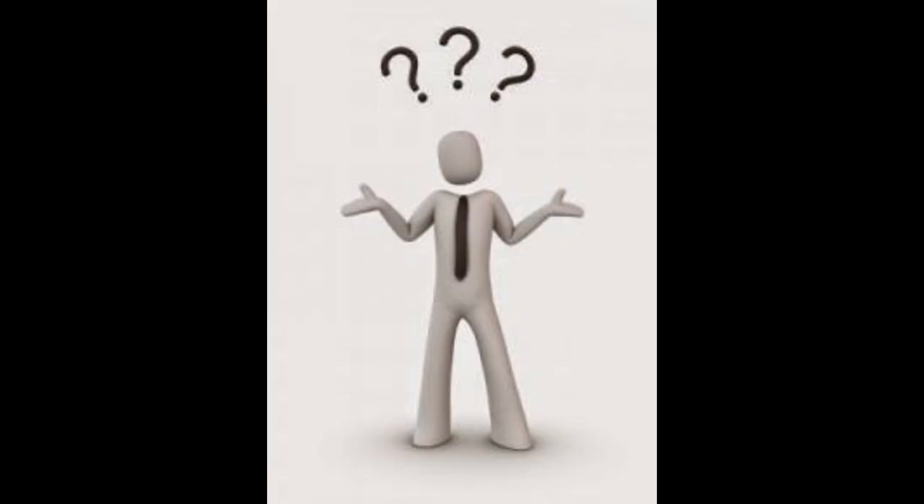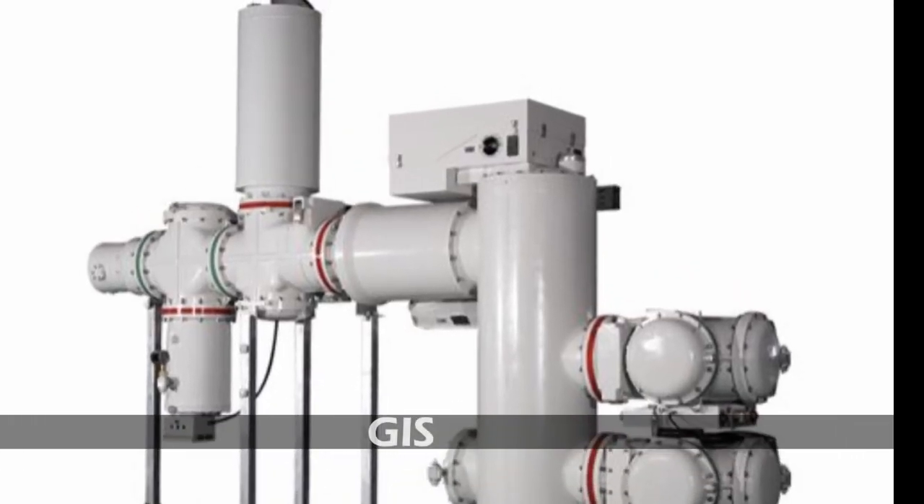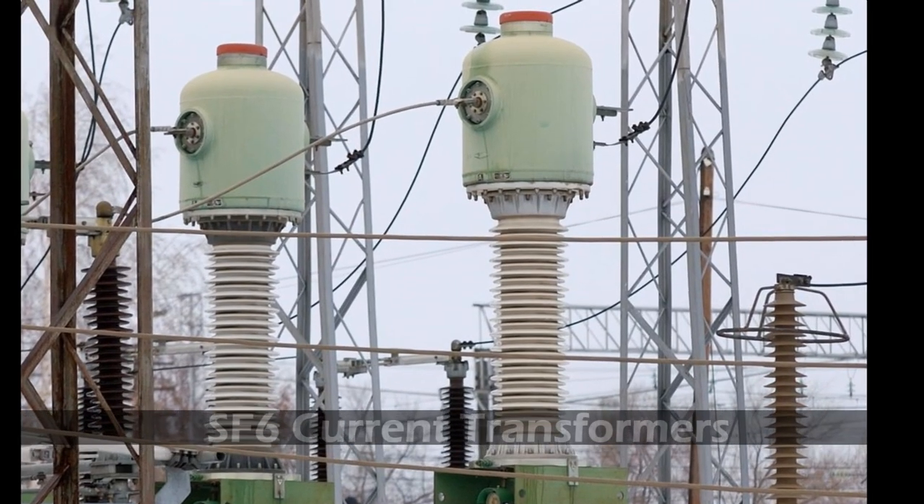That's what we know about SF6 gas — or that's what we have written in our exams. But it's not enough. There are more things that you don't know about SF6 gas. So let's get introduced with SF6 gas practically.